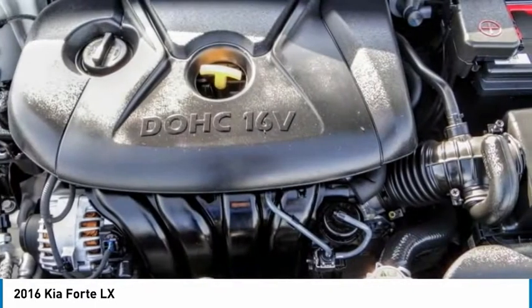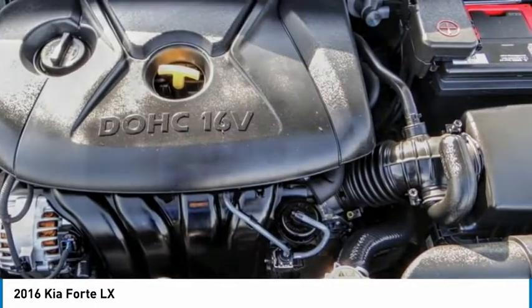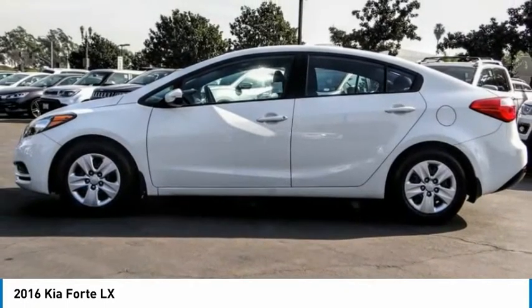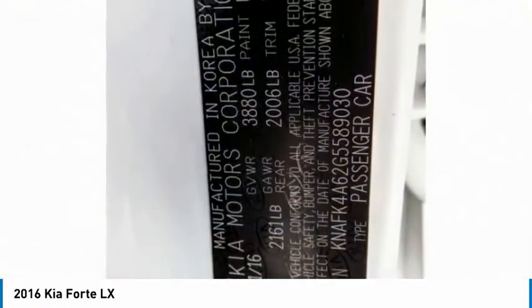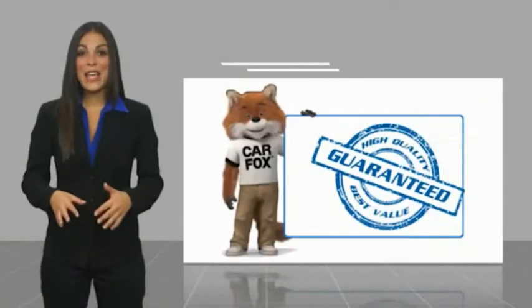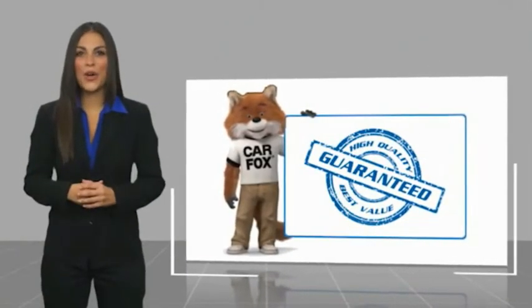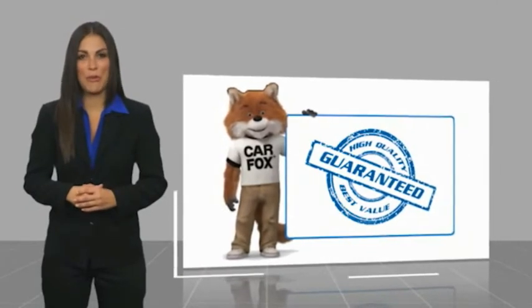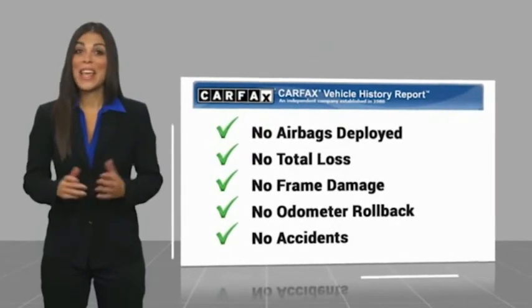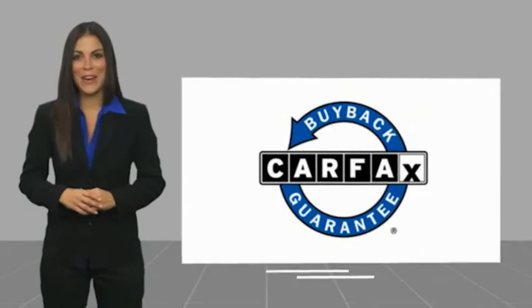Take this vehicle for a spin and see why so many shoppers are now proud owners. Here's another high-quality vehicle with a Carfax Vehicle History Report. Be sure to find a complimentary copy of this report online or contact the dealership. This vehicle qualifies for the Carfax Buy Back Guarantee.